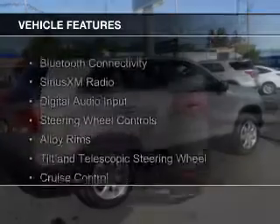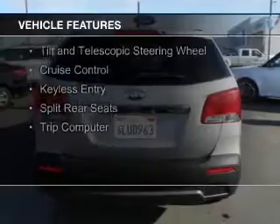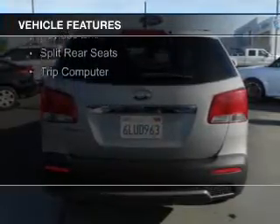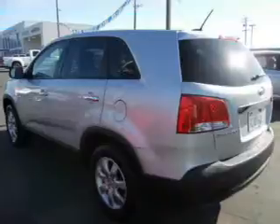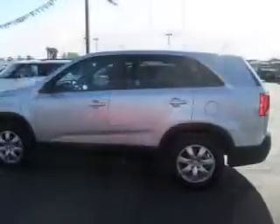The features include Bluetooth connectivity, Sirius XM satellite radio, digital audio input, steering wheel controls, alloy rims, a tilt and telescopic steering wheel, cruise control, keyless entry, split rear seats, and a trip computer.